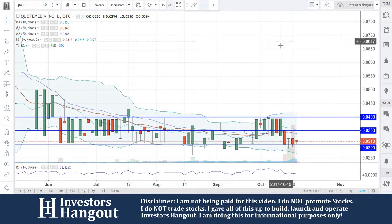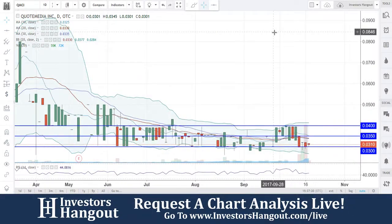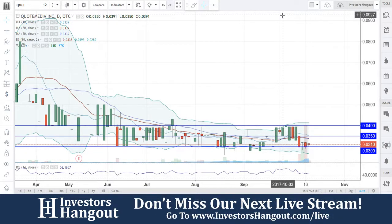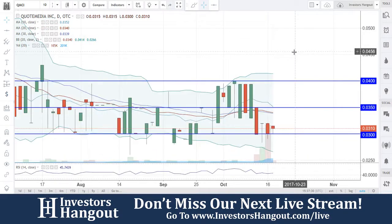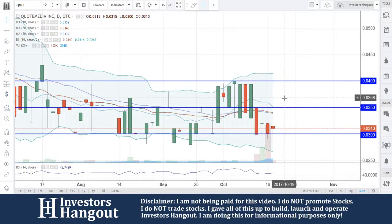Stock ticker symbol QMCI, right now currently traded at $0.031. You guys are very close — that support line is going to be a must-hold at $0.03. The resistance levels I'm going to be watching are $0.035 and $0.04. A break of $0.035 will put you back into bullish territory, with the 10, 20, and 30-day simple moving averages at $0.0352, $0.034, and $0.0339.